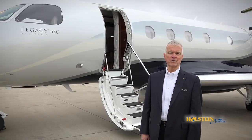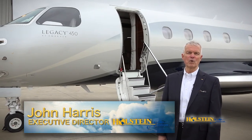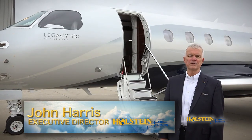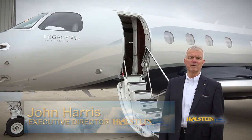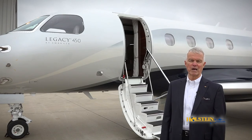For background, Embraer is the third largest aircraft manufacturer in the world and has been developing aircraft for more than 40 years. Many of you know them for their airliners, and their DNA of robust design, dependability, and ease of maintenance is clearly demonstrated in their business aviation products.